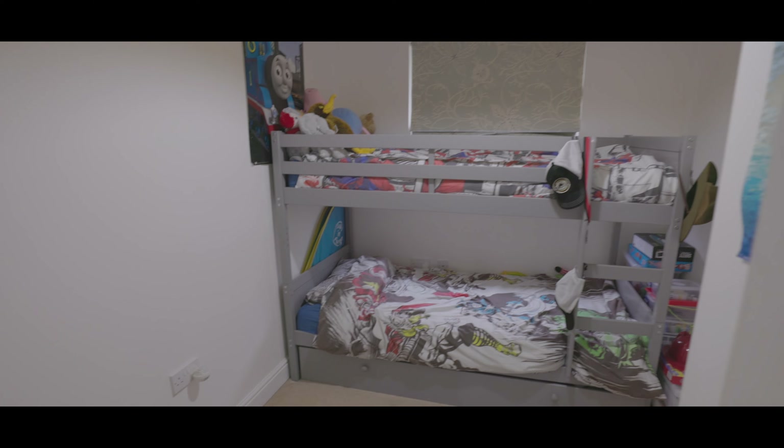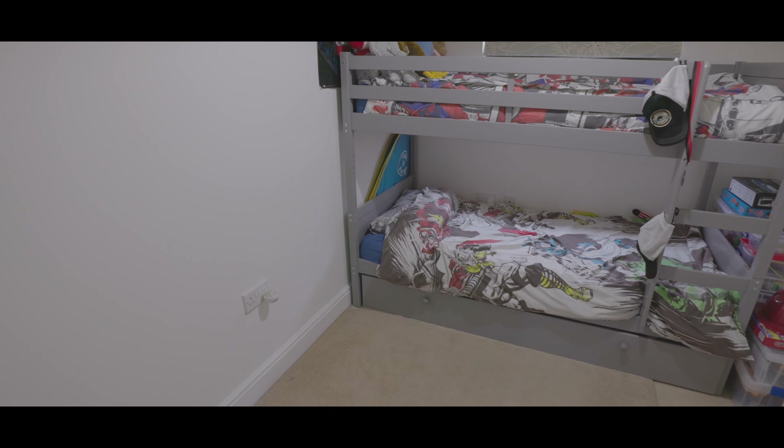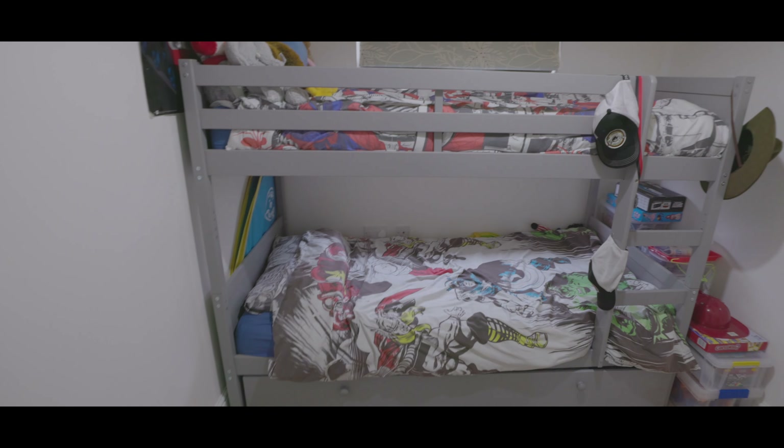And finally bedroom 2, with space for a double bed, fitted storage and space for additional wardrobes.